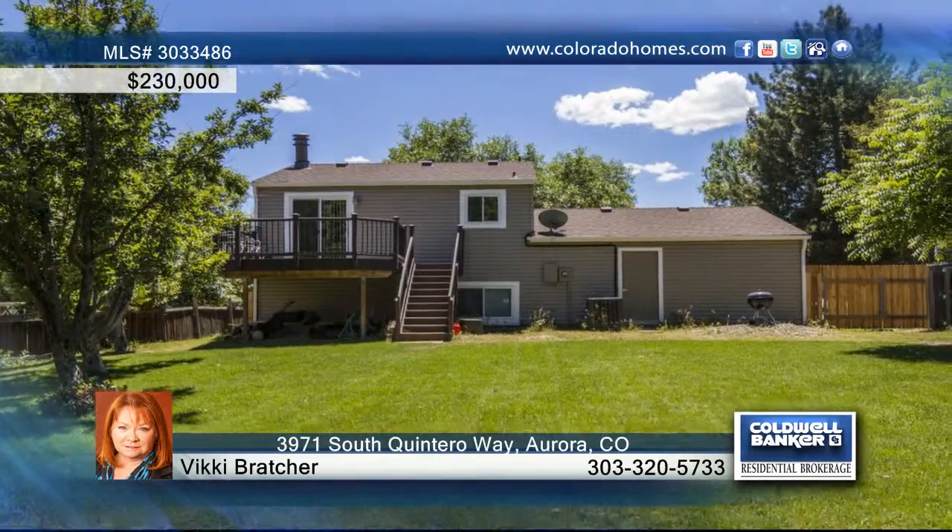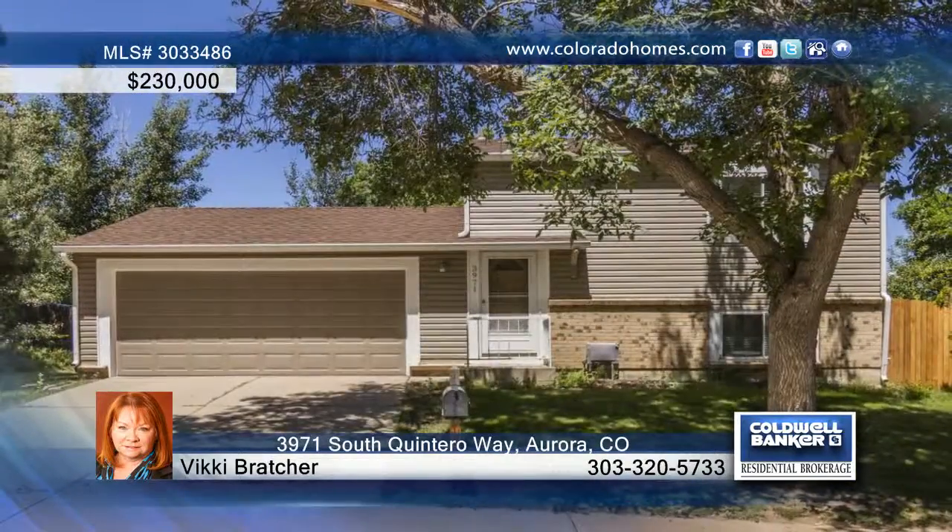Outside, barbecue on the Trex deck and enjoy your surroundings. Vicki Bratcher says you won't be disappointed. Call now to see this home.